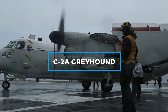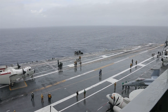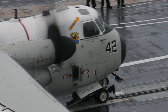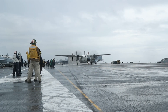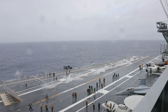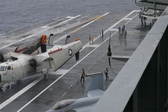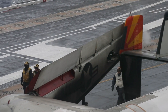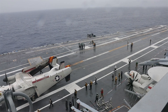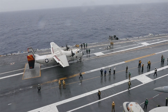The C-2A Greyhound is a twin-engine cargo aircraft designed for carrier onboard delivery. It transports personnel, mail, and high-priority cargo, including spare parts for other aircraft. The Greyhound's primary mission is logistical support, ensuring that aircraft carriers and their air wings remain fully operational during deployments. With a top speed of 343 knots (635 kilometers per hour), a range of 1,300 nautical miles (2,407 kilometers), and a payload capacity of 10,000 pounds of cargo or up to 26 passengers, the Greyhound is dependable and efficient. Each unit costs approximately $38 million.